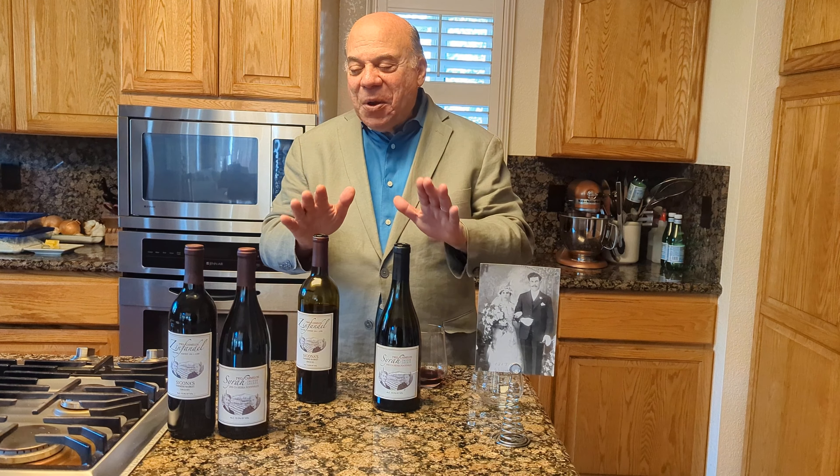Our Sunday meals were always filled with pasta and beautiful focaccias and all these different foods, but we always had wine at the table. He made this Zinfandel wine, and the way he did this was he had grapes brought to the bottom of the street where he lived. He lived up by Twin Peaks in San Francisco and had a double lot up there. He made the wine in the basement.